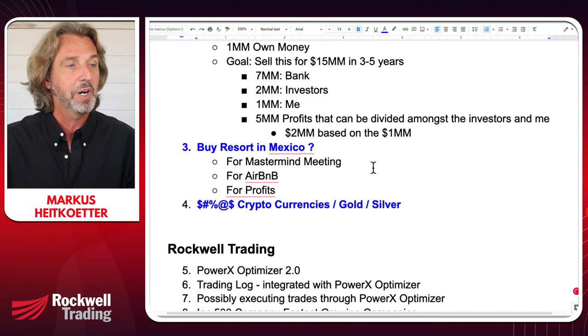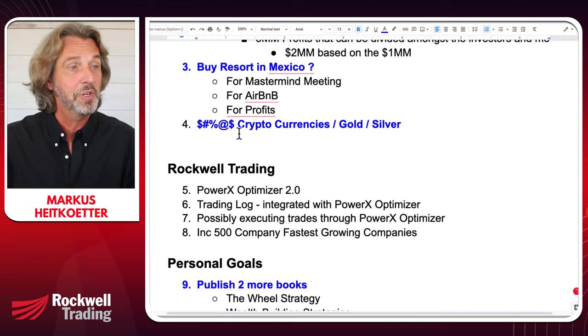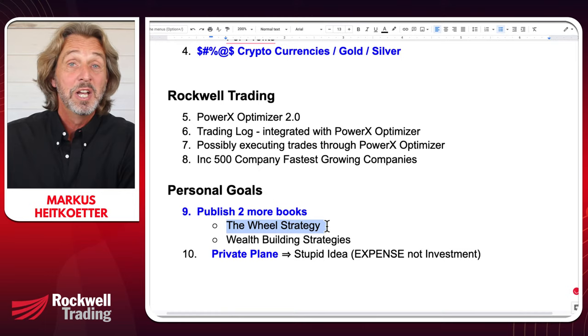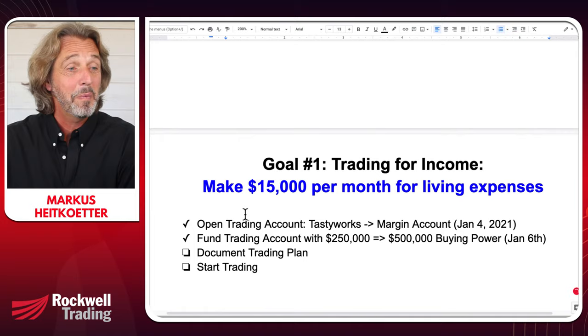I'm thinking about buying a resort in Mexico. We'll talk about cryptocurrencies — I was wrong. For the longest time I said I don't invest in cryptocurrencies, but Bitcoin is going crazy. The question is: is it too late, or is it still a good time? Should it be Bitcoin or another cryptocurrency? We'll also talk about investing in gold and silver. In terms of personal goals: publish two more books — I've been working on the wheel strategy book.